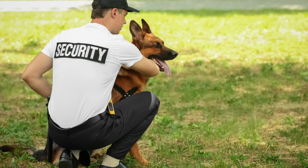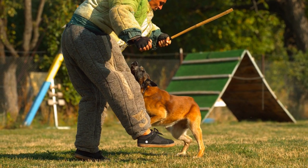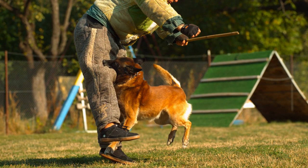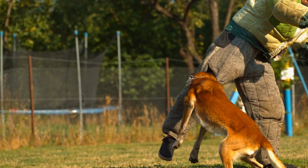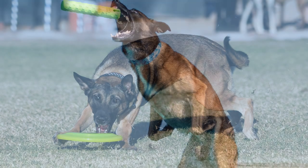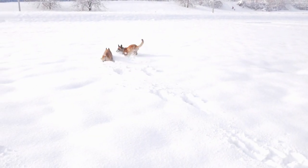The Belgian Malinois is a highly intelligent and trainable breed, but their strong working drive and energy level require focused and consistent training. Early socialization and obedience training are important for all dogs, but especially for the Malinois, as they can be wary of strangers and have a strong protective instinct. Positive reinforcement training methods, such as using treats, praise, and play, can be effective. They respond well to commands and are eager to please their owners, so training sessions can be enjoyable and productive for both dog and owner.